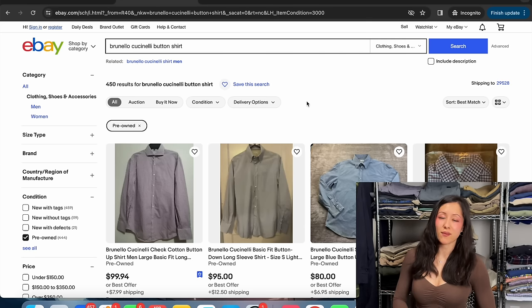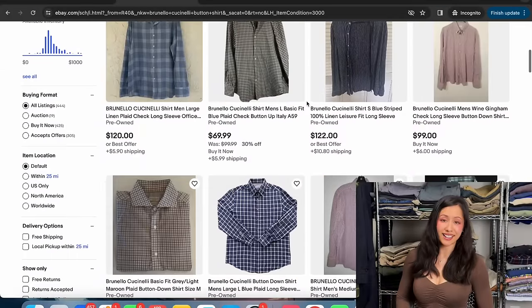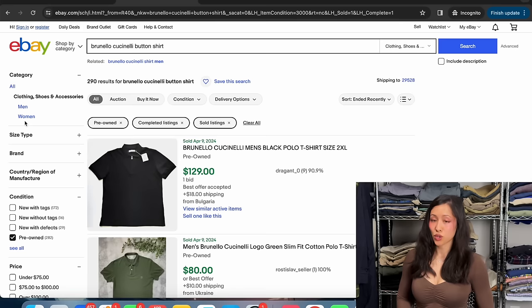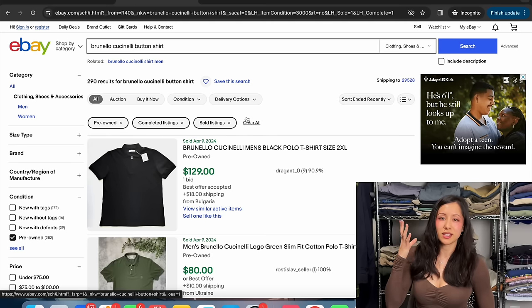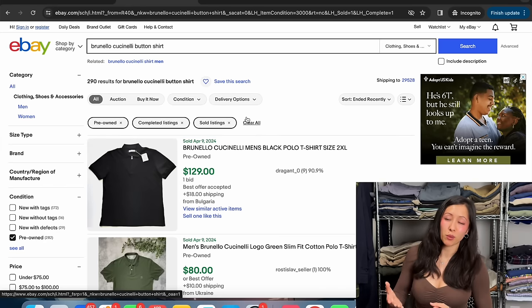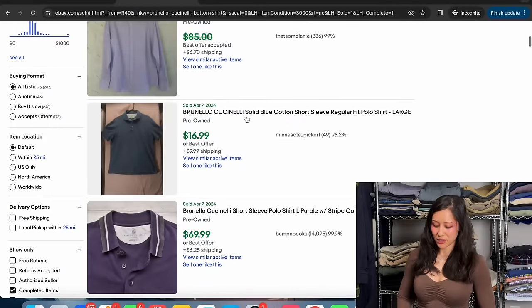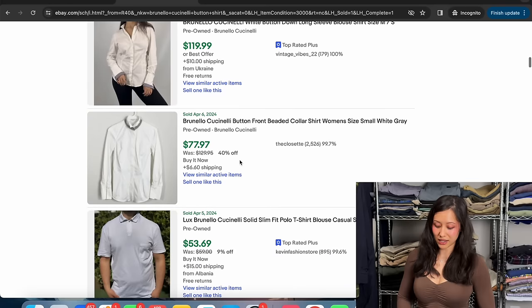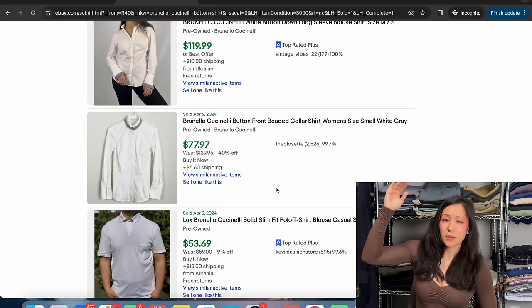Moving on to the third one, we have an Italian brand — Brunello Cucinelli. From just the used available listings, these are listed very high. It's a high-value, high-quality brand. There are 450 pre-owned listings available. Checking sold listings: 290 sold. So this one is lower than the available listings — not the sell-through rate you'd ideally want, but it's not terrible. The sold values are $80, $70, $100, $75, $120, $80.